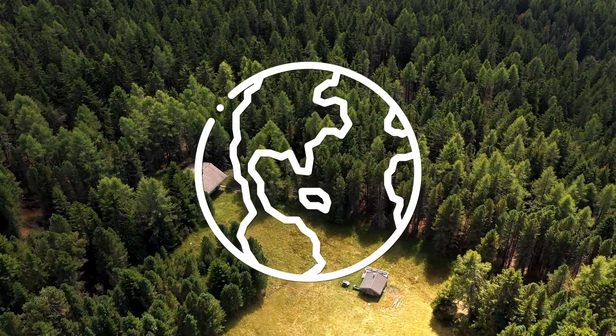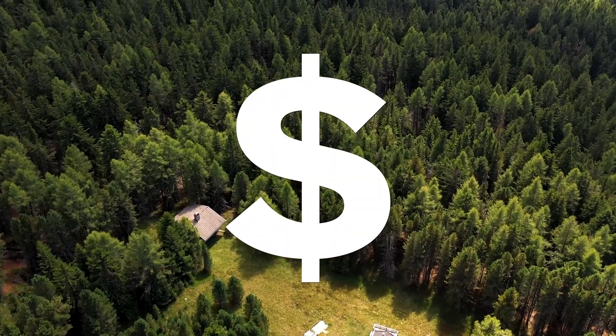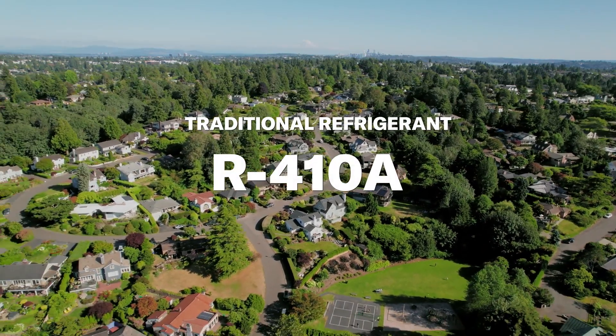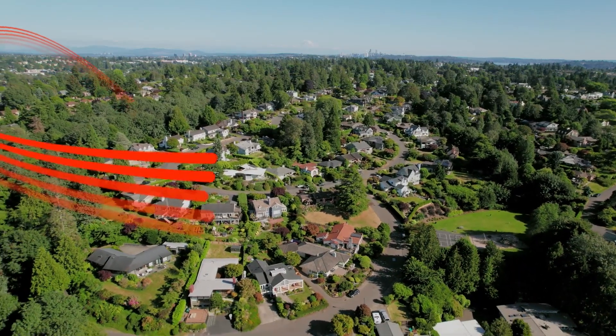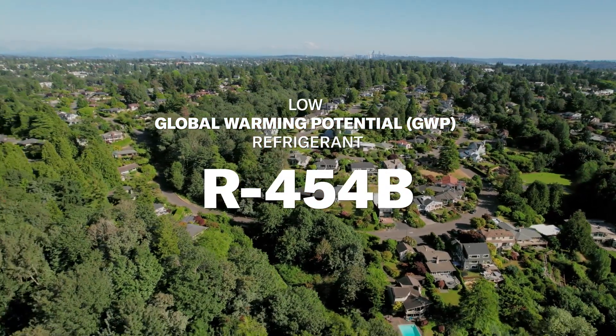That means more sustainable systems for our planet and even more energy savings potential for you. For years, most HVAC products used a refrigerant called R410A. However, to comply with regulations starting in January 2025, we're offering new equipment that uses a more environmentally friendly refrigerant, R454B.